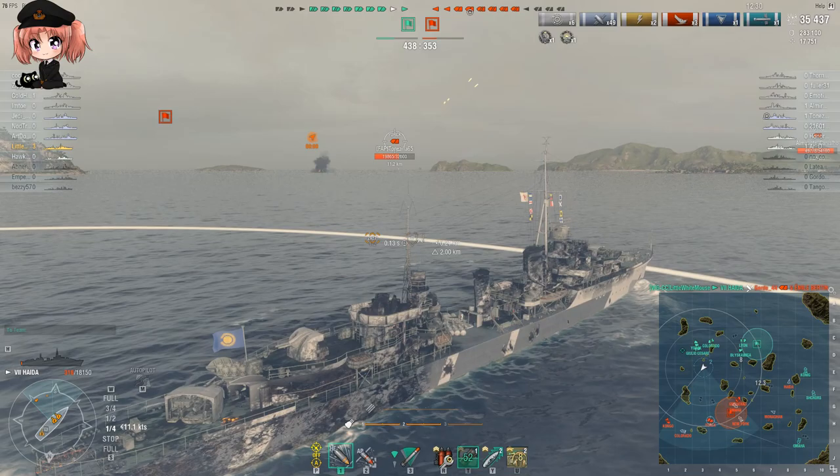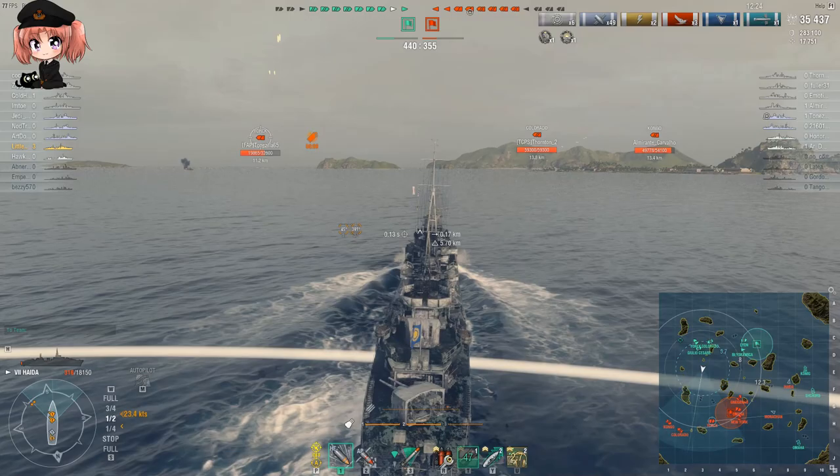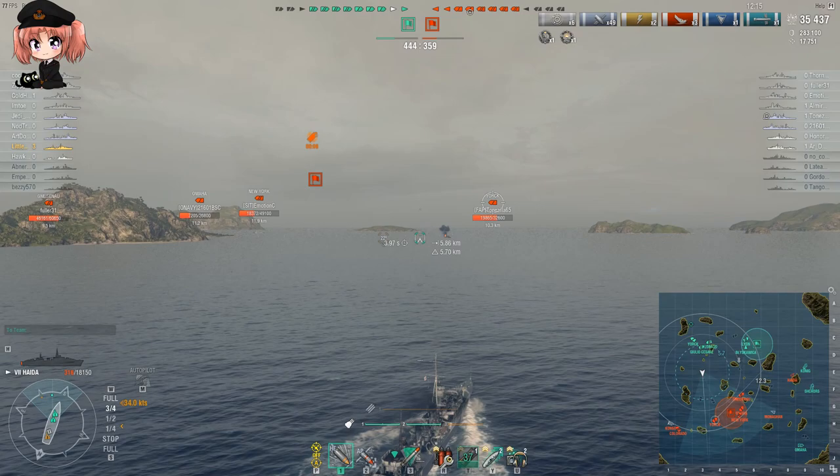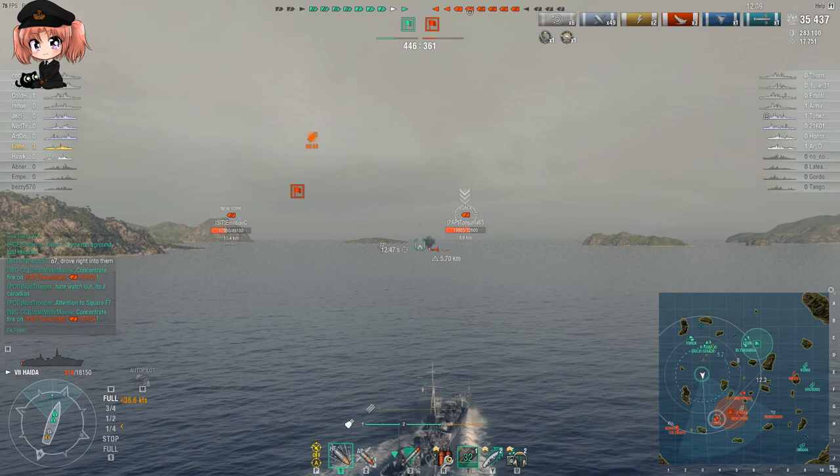So what you have here with Haida is a ship that can outspot anything that could be considered a threat, and can out-shoot anything that outspots her - and there's not an awful lot that outspots her. She's got a hydro that renders her to all intents and purposes immune to torpedo attack, providing you're paying attention. She has an incredibly flexible smoke screen.